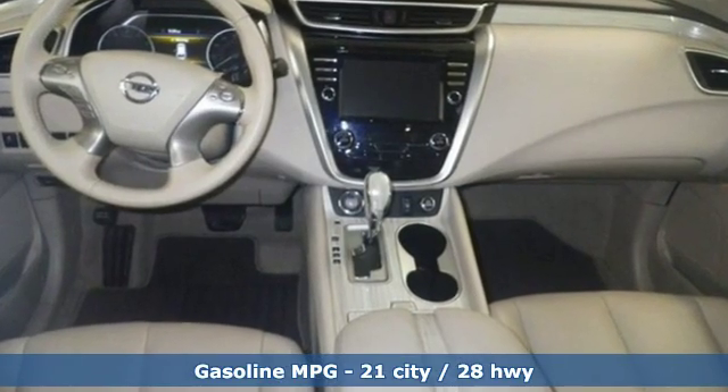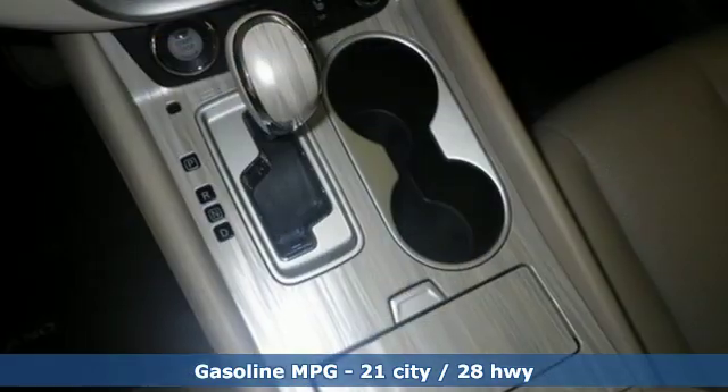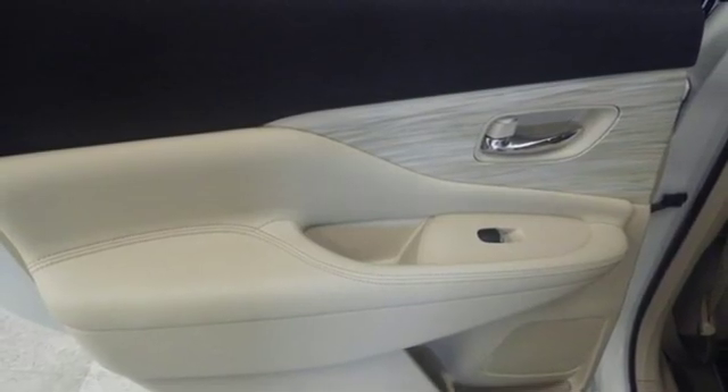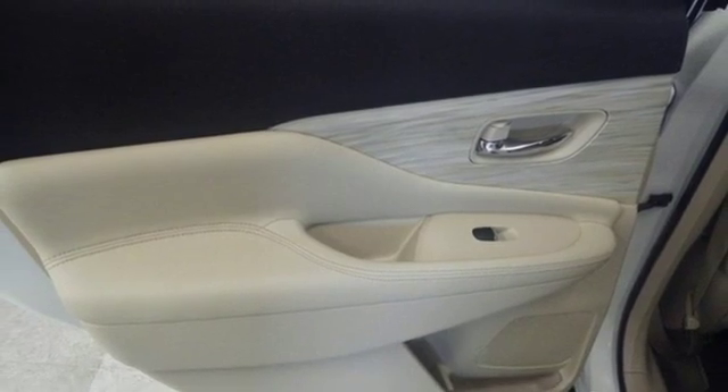It's equipped for all your driving needs and wants. V6 engine. Front heated leather bucket seats. Streaming audio. Auto dimming rear view mirror. Dual zone climate control.